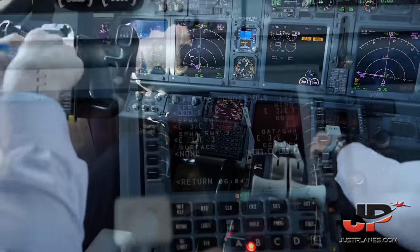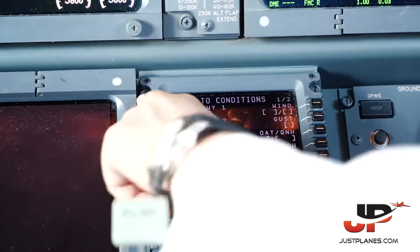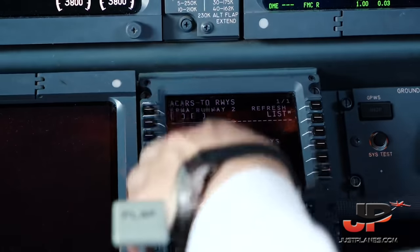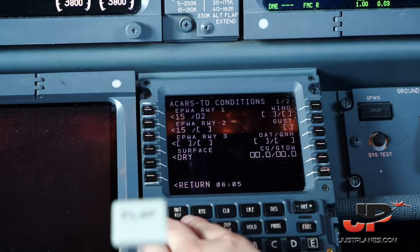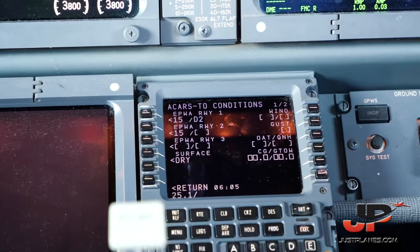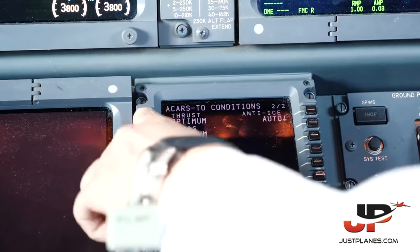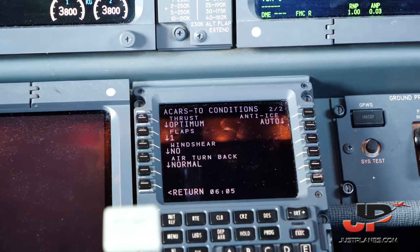Request performance please. Runway 15, let's take intersection Delta 2 and also the full runway 15, just in case we need it. Surface dry. Gross CG 25.1, takeoff weight 61.1. Thrust optimum, flaps non-standard 1. No windshear and engine anti-ice auto. Perfect, you can send that.